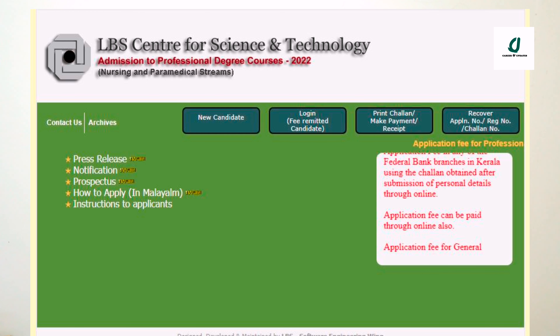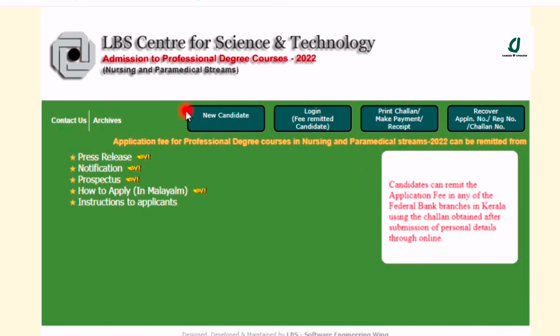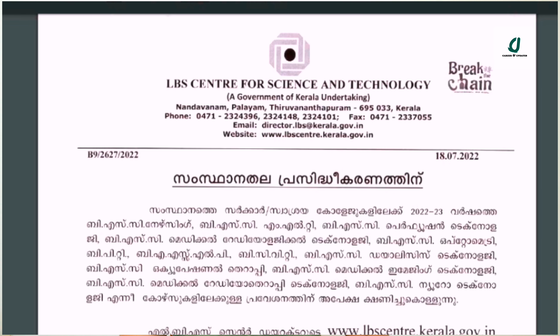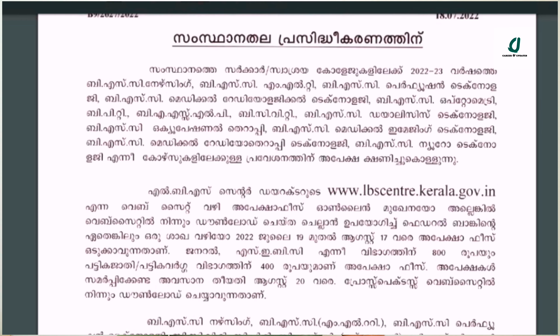If we have all the details, we go to the notification page which is updated with these details. That is why we choose the new candidates option. Please open this page — the notification is available and you can view any of the courses.